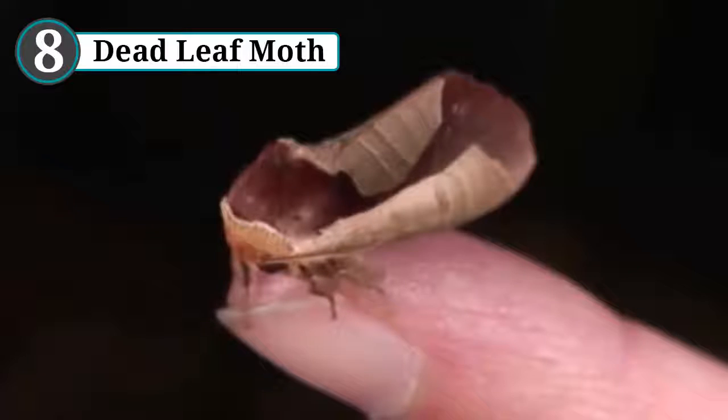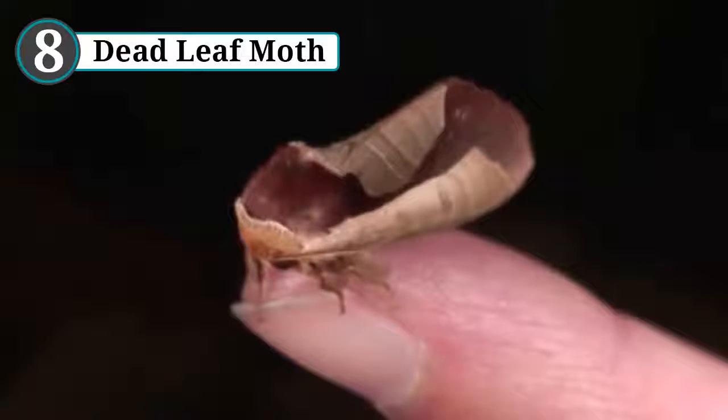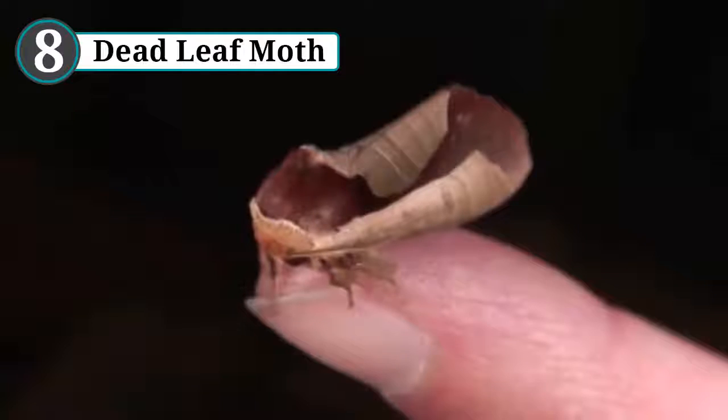As spectacular as both of these creatures are, the butterfly has one fatal flaw that the moth has overcome: butterfly wings rest vertically, meaning it doesn't just look like a dead leaf — it looks like one that is perfectly balanced on its side. The dead leaf moth, however, gives a more convincing performance.